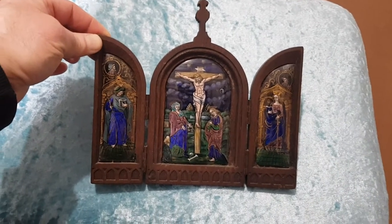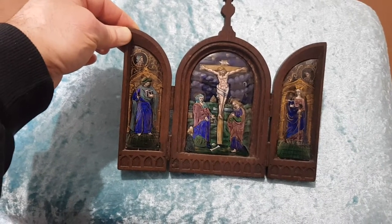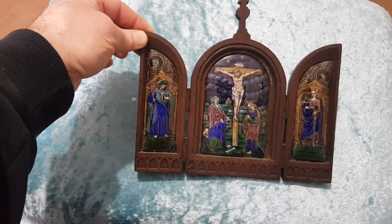This is an antique Limoges enamel triptych which was used as a devotional travelling altar. It's in a carved oak gothic frame.